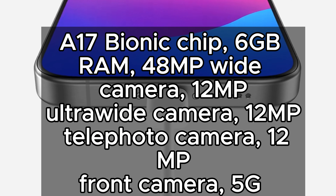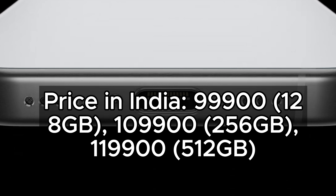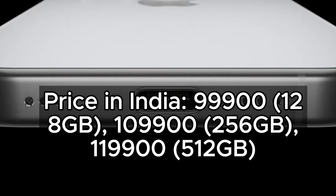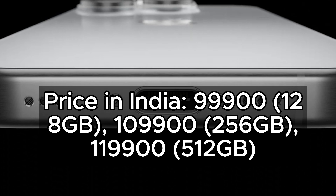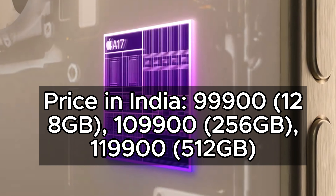1.2MP Front Camera, 5G Connectivity. Price in India: 99,900 for 128GB, 109,900 for 256GB, 119,900 for 512GB.